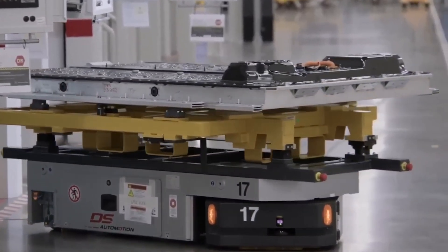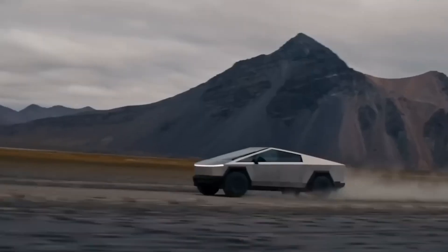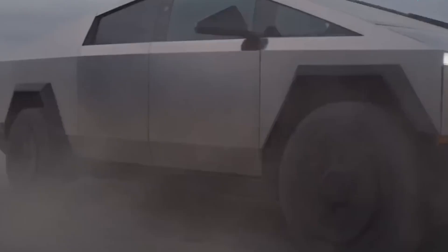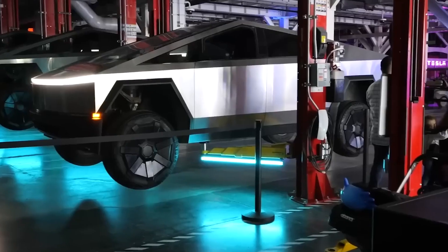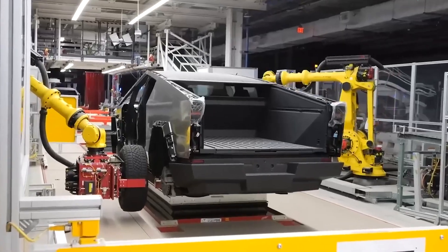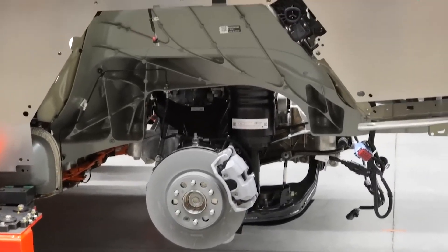In real-world testing, the chassis achieved an impressive range of 620 miles, or over 1,000 kilometers, showcasing its capabilities. The battery pack size is around 90kWh, slightly smaller than those found in Tesla's Model S and Model X Long Range. Notably, efficiency is highlighted by consuming only 10.5kWh per 100km, making it the most efficient electric vehicle platform to date.